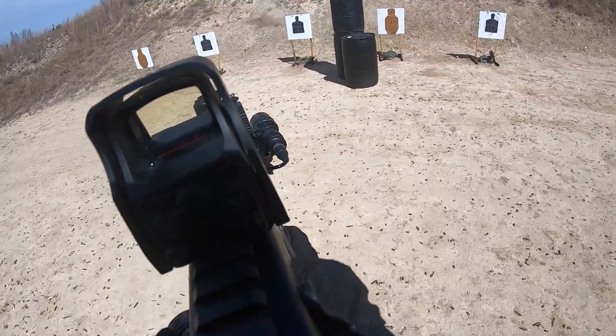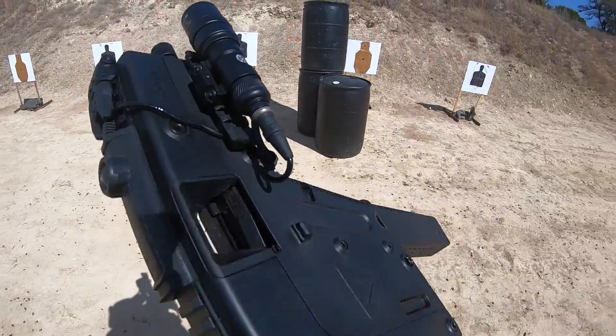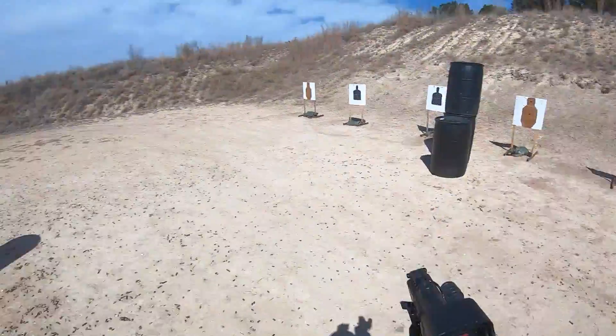Imagine an AR-15 platform cycling after being fired. The velocity out the end of the muzzle creates blowback, directing the buffer towards the shoulder, which then causes the muzzle to rise — making it harder to stay on target.